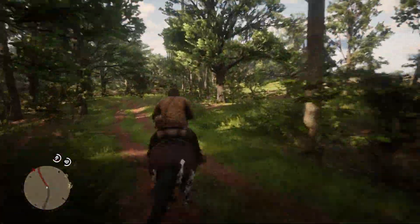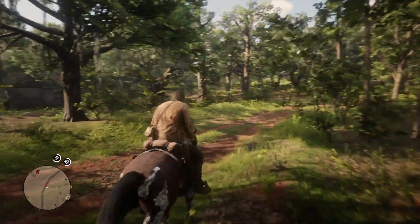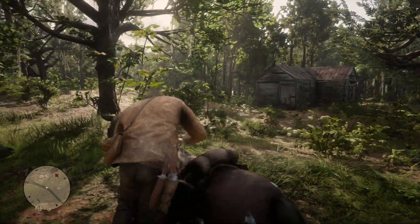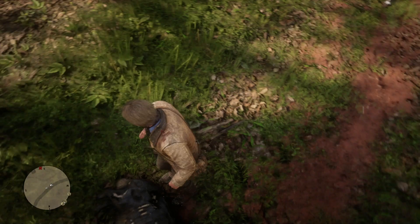Hey guys, Mr. Boss for the Win here, and in today's Red Dead Redemption 2 video, I'm going to be telling you guys about some locations that you need to check out, including secret shacks, treasure locations, and a whole lot more. I'll be updating this as I find more and as more have been revealed. So let's start with those secret shacks.